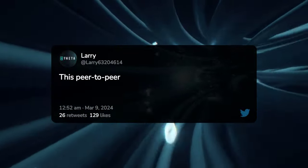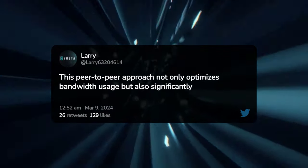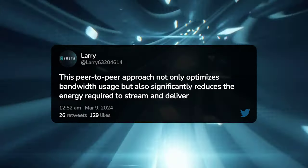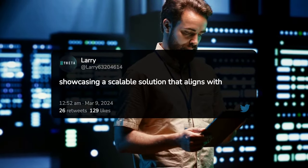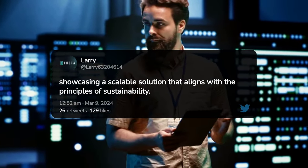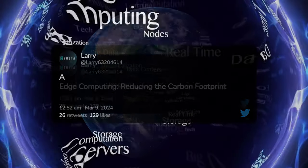This peer-to-peer approach not only optimizes bandwidth usage, but also significantly reduces the energy required to stream and deliver content, showcasing a scalable solution that aligns with the principles of sustainability.